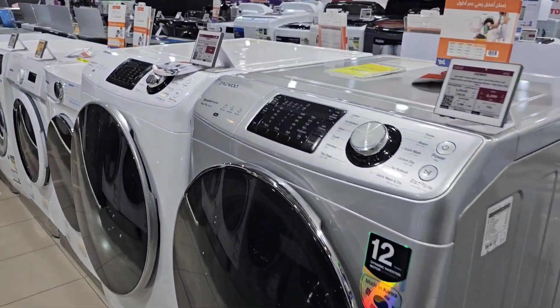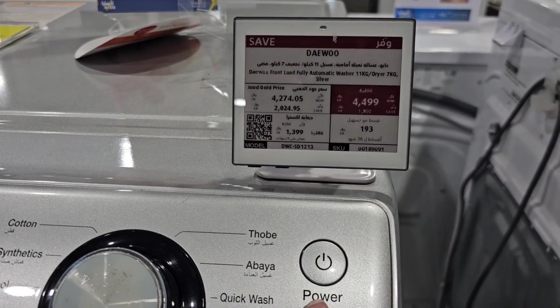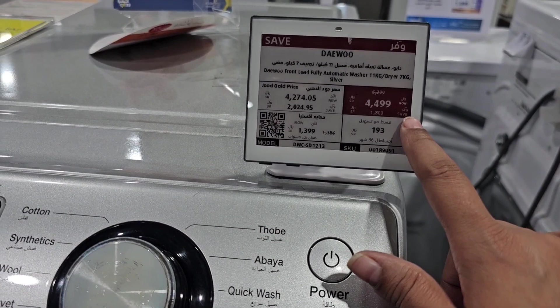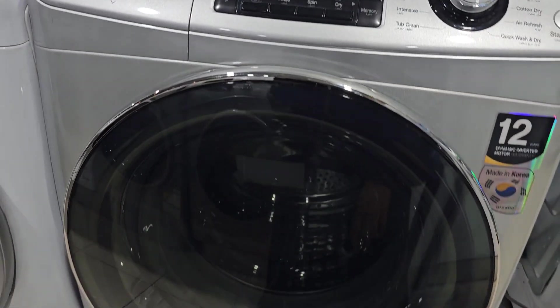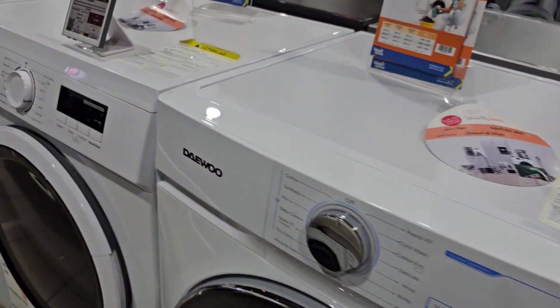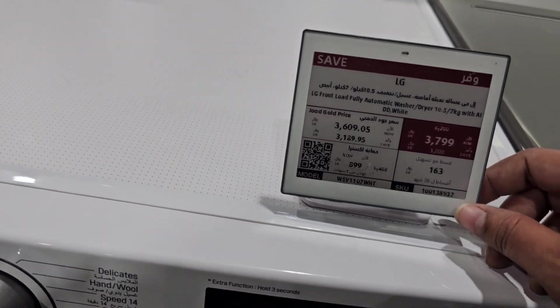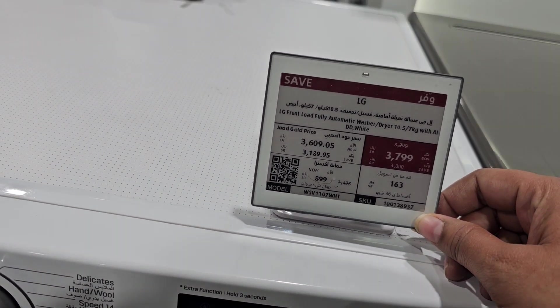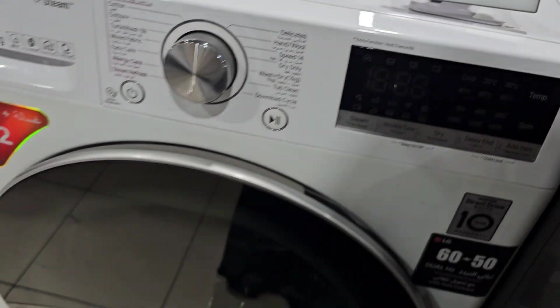There are also very good offers here in the washing machine. The driver's price is $4,499 and before the price was $6,299. If you want to go to the LG and Samsung, the LG is $3,799 and the original price is $6,799.